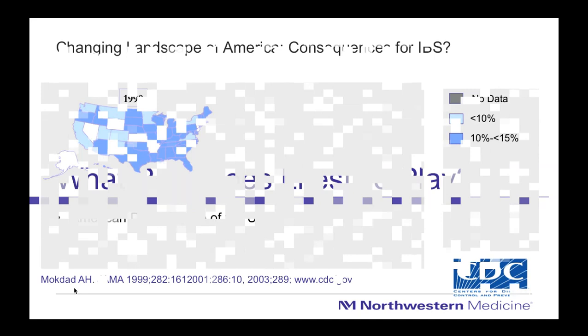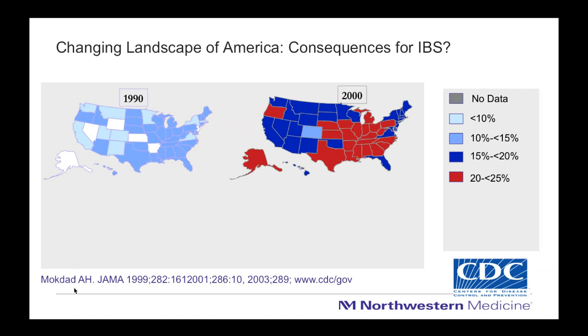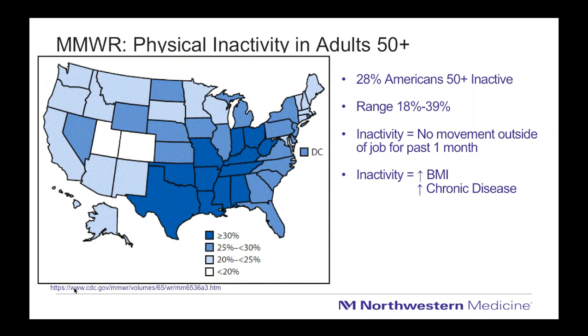From the 1990s to today, America has struggled with weight gain — in children and adults alike. In 1990, less than 15% of many states reported overweight and obese adults. Ten years later, that jumped to about 20 to 25% of Americans, and by 2014, several states had more than a third of residents struggling with overweight and obesity. These consequences are important when we consider liver health, because exercise and diet are two essential tools to keep the liver healthy.